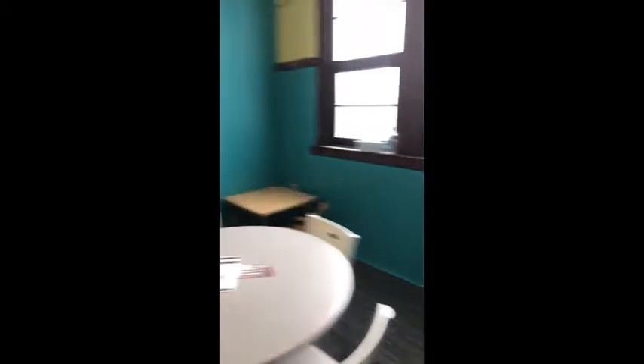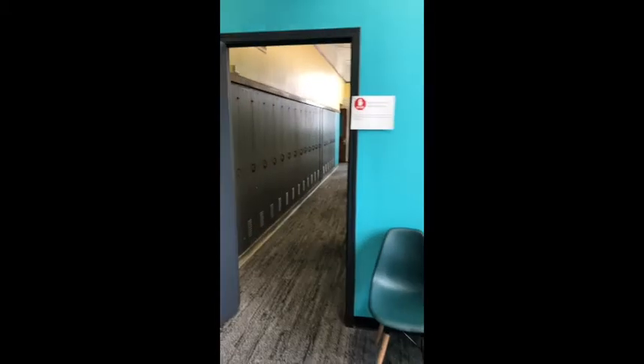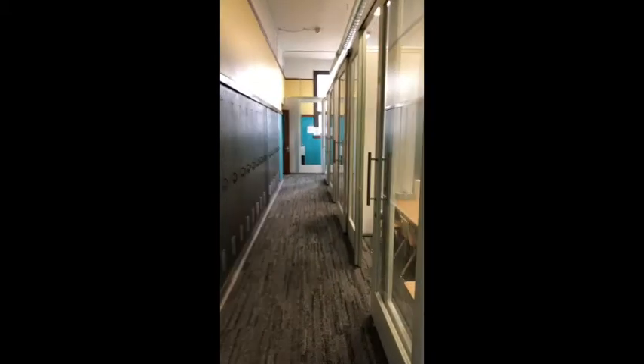As you can see here, this is our waiting area right when you walk in. And then this is where our therapy begins.